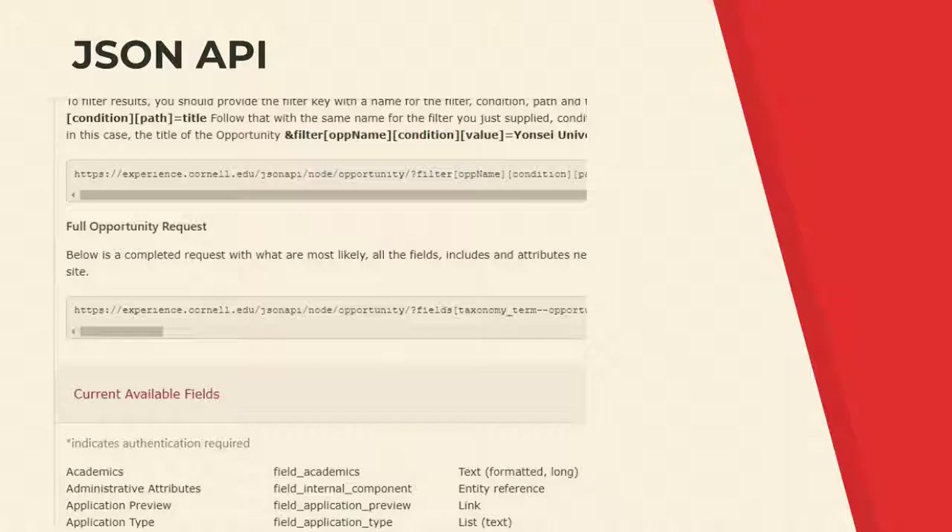All the public data captured in Drupal is exposed via JSON API so that Cornell's opportunities data can be consumed and reposted basically anywhere else — either within the university or outside of it. The experience.cornell.edu site is a clearinghouse for these opportunities, which drives more traffic to their programs and lets different departments do what they want to do.